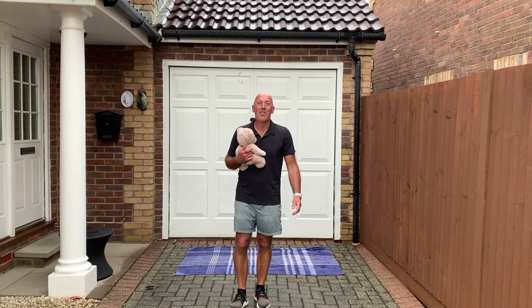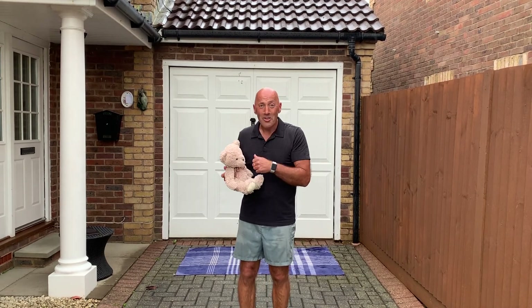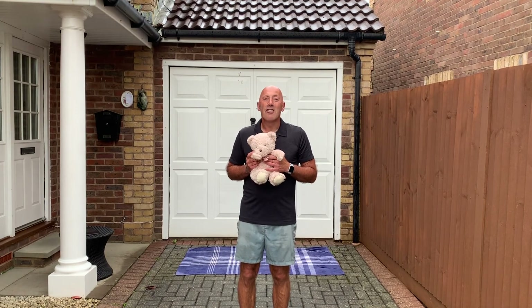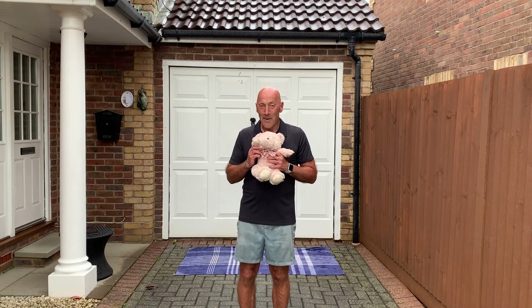Well, you have finished the workout! On behalf of Ted and me, hope you enjoyed that. Stay safe, stay home, stay healthy, and most of all stay active with me, Mr. D. Take care — see you all soon. Bye for now.